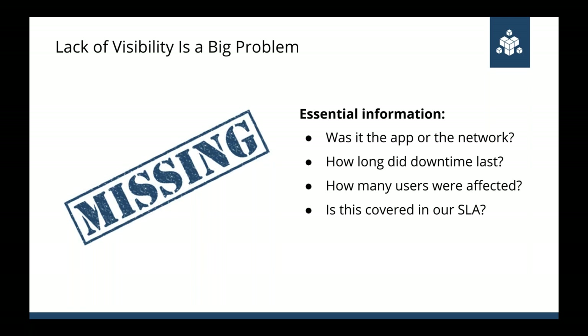This lack of visibility into remote locations is probably the single biggest issue for IT. There are many important details you don't see when you're not in the same place as the users you're supporting. Without the right information, it will be hard to find and fix problems. It'll also be hard to hold providers and ISPs accountable if you can't pinpoint the problem to their network — you'll end up in an endless loop of finger pointing.